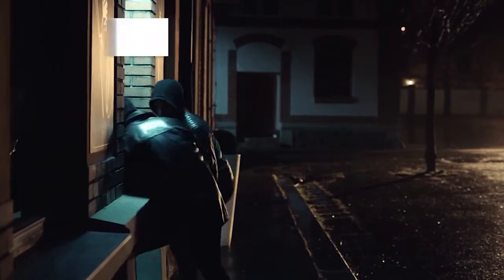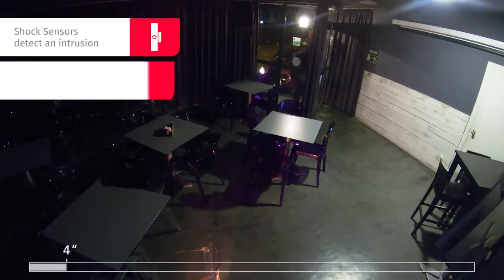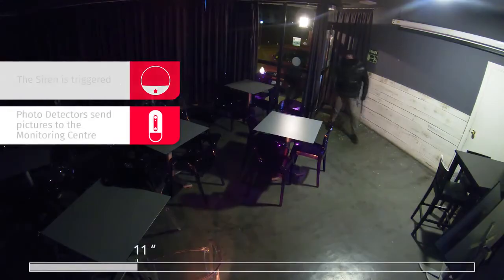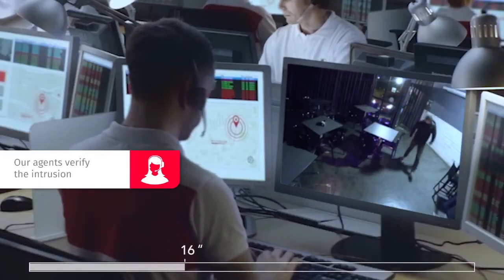In the event of a break-in attempt, our smart shock sensors will detect the intrusion before it takes place. This will activate the siren as a first element of deterrence. Inside the premises, the photodetectors will take pictures of the intruders and allow our agents to verify the alarm.